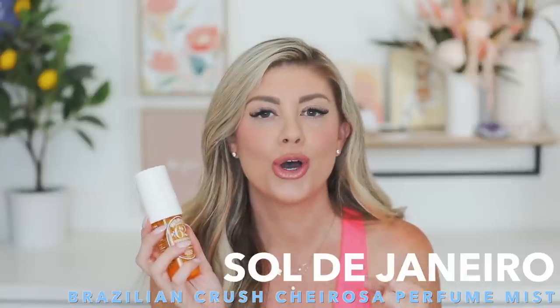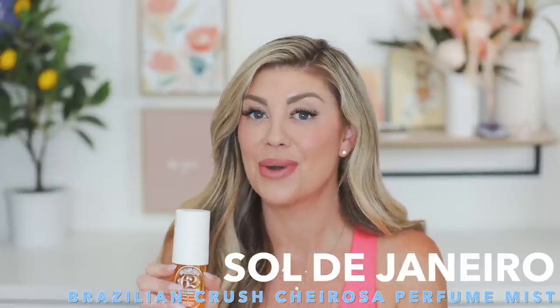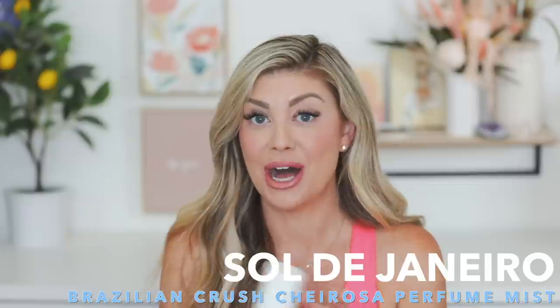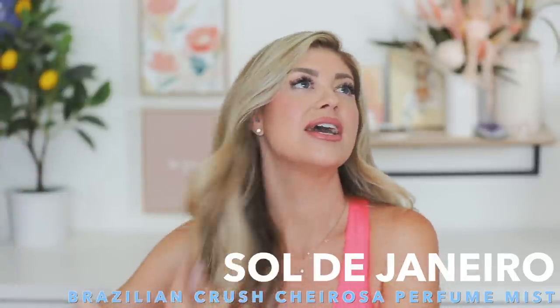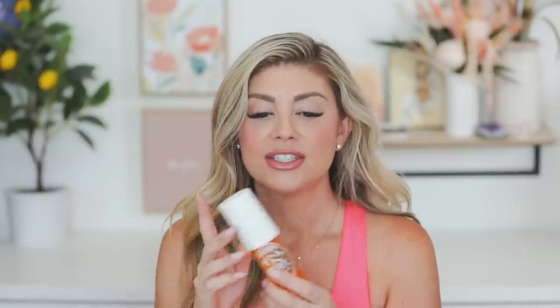Going into a body and hair spray — this is from Sol de Janeiro and the stuff smells so good. They have a few different scents, but I'd recommend getting the pink one. I smelled it with Stephanie when we were in LA and oh my god, that scent is so good. This pistachio and salted caramel one is amazing too, kind of beachy and coconut-y, but the pink one has a more fruity, flirty scent. Great for freshening up after a workout or just for everyday use.